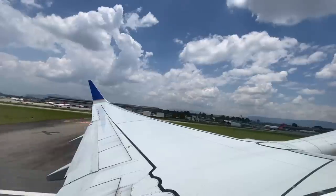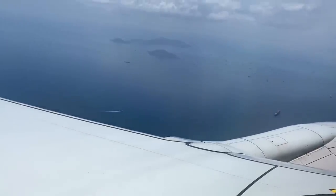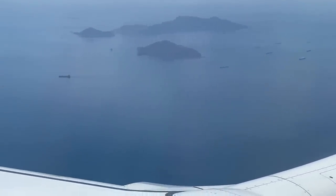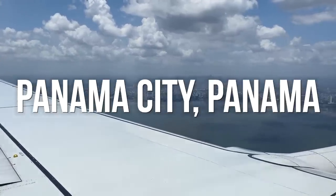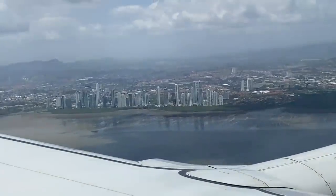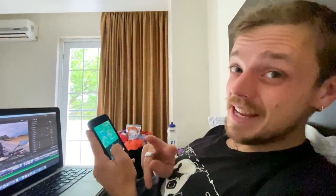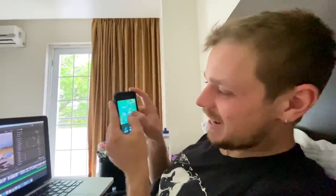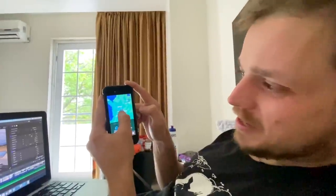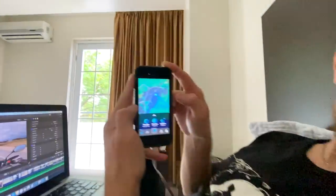Bye bye South America! Hello Panama! It's two days later after leaving Bumblebee at the airport in Bogota, and I just checked on our SizzApp tracker application and I can see that Bumblebee has flown! Bogota to Panama City, literally just updated 15 minutes ago. It looks like Bumblebee has arrived.